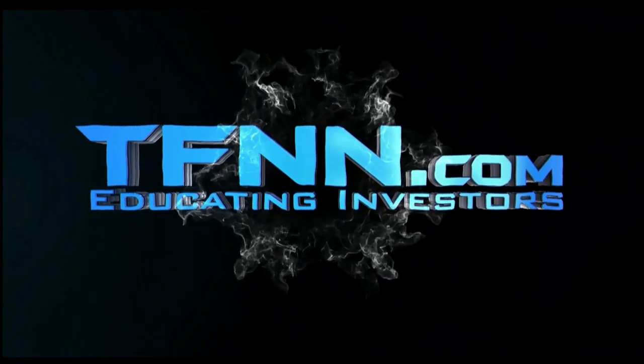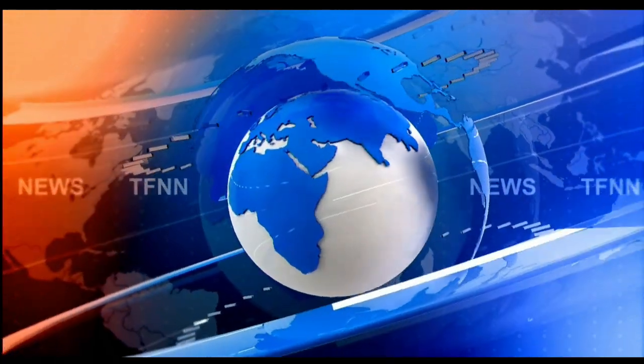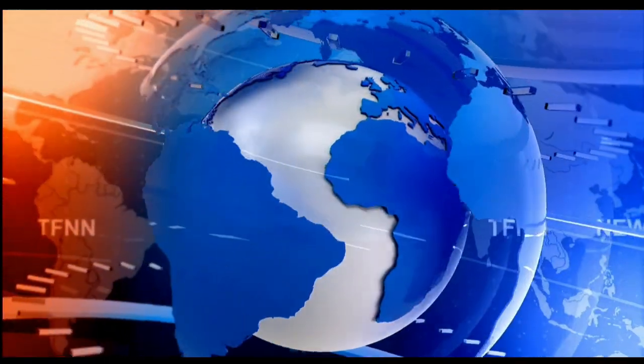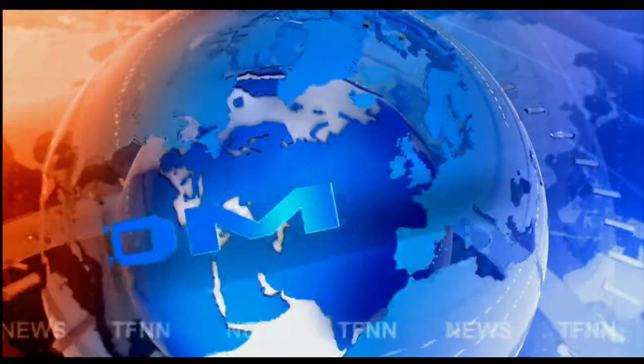TFNN, the Tiger Financial News Network. Headline news update.